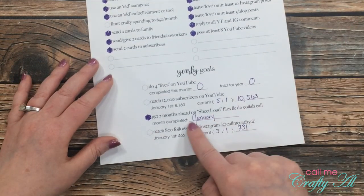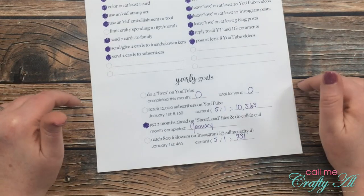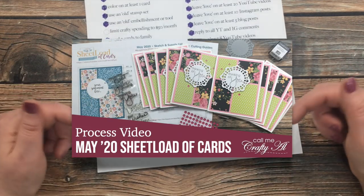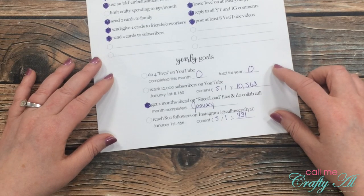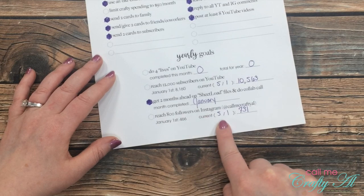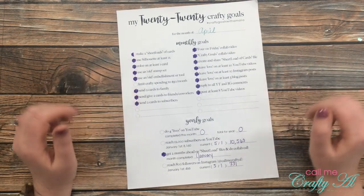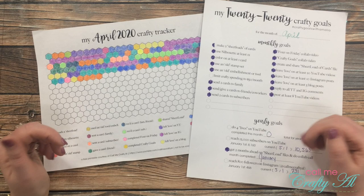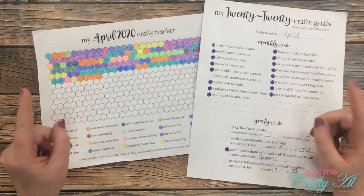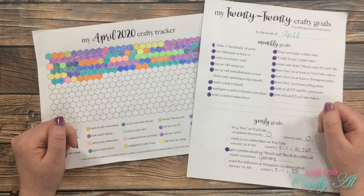My next yearly goal was to get two months ahead on my sheet load files and do a collab call — I accomplished that back in January, and my collaboration team has been sharing their creations for a couple of months. Earlier today they all shared — I'll link my process video below along with links to all my collaborators. Finally, I'd like to reach 800 followers on Instagram; as of May 1st I'm at 731. Overall for April I think I did pretty good — let me know below if you have any goals you're working on. Make sure to check out all the collaborators for the crafty goals with Amalia collab, linked in the description below. Until my next video, I hope you're all having a crafty day — bye bye!